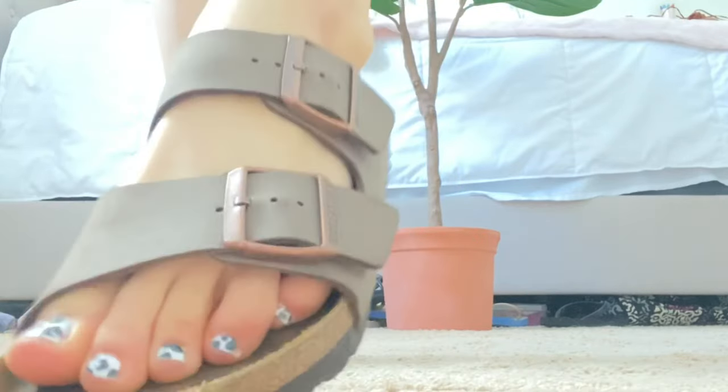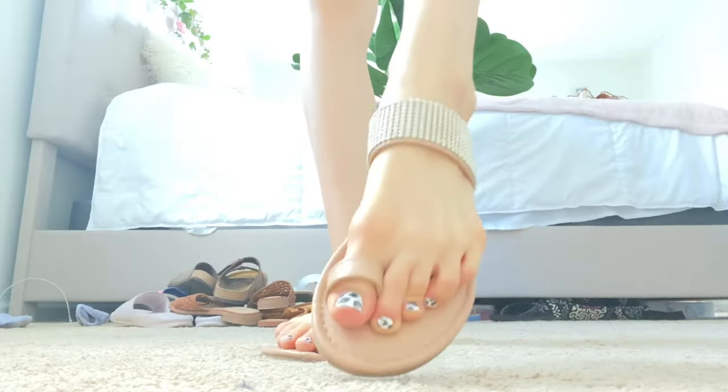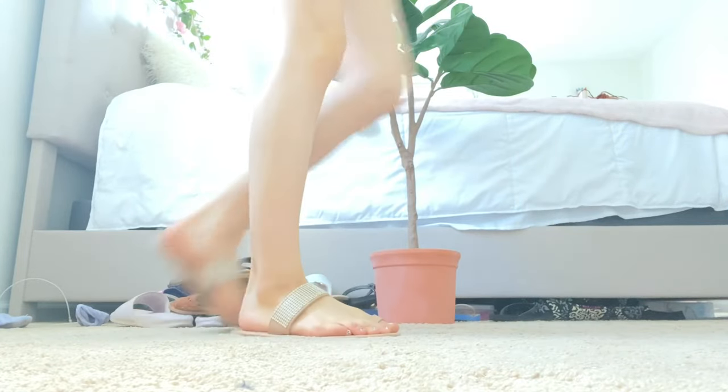These are from Target — so cute. They're these little thong sandals with just one strap for your big toe. I hate my big toes so they kind of stand out in these, but they're cute.